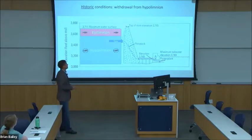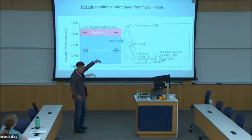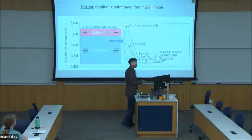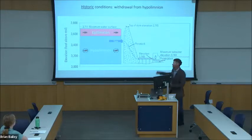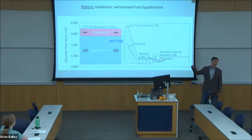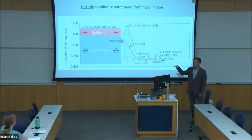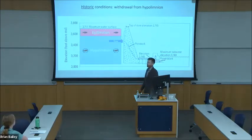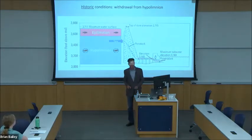Water leaves the lake and flows into the dam via the penstock, which is a huge pipe. Water then flows down to the hydroelectric turbines, which produce electricity, and then out into the river below. Historically, water was withdrawn from the cold bottom layer of the lake, the hypolimnion, where there is very little oxygen and essentially no fish — which means no risk of entrainment or fish getting sucked into the dam.